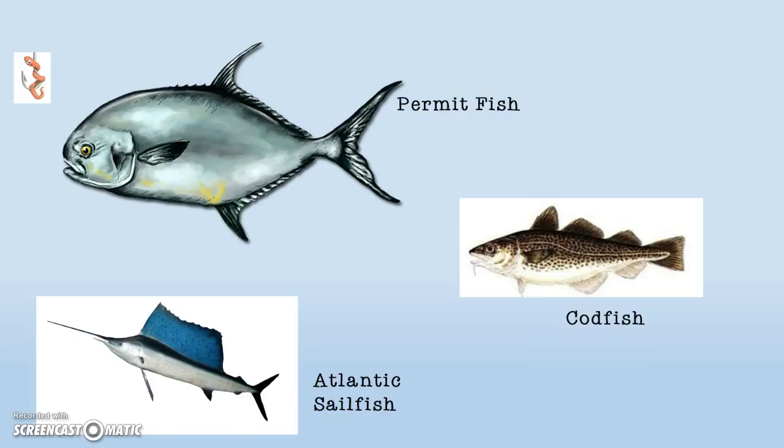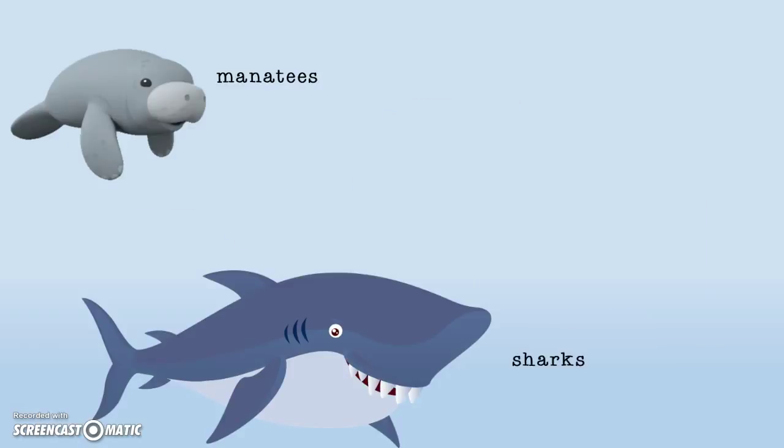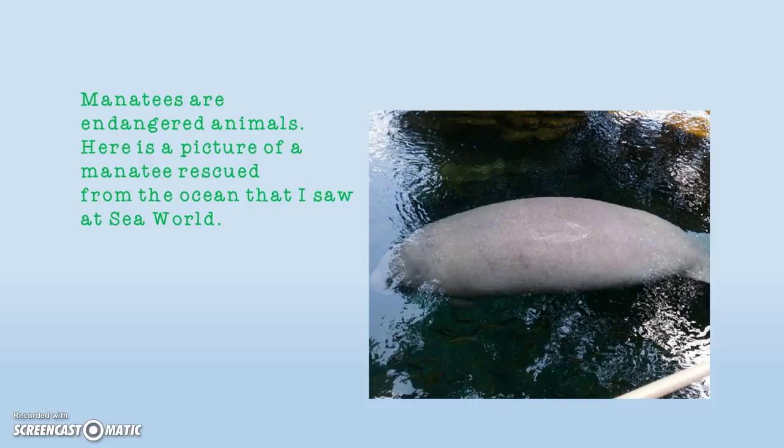Atlantic sailfish, manatees, fish, and sea turtles. The manatees are endangered animals.